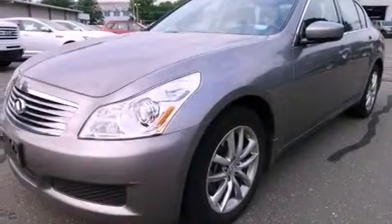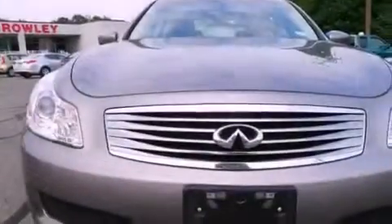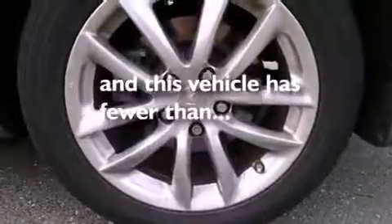The following features are also included: air conditioning, cruise control, full power accessories, a CD player, leather seats, performance tires, a security system, an anti-lock braking system, a rear window defroster, and this vehicle has fewer than 31,000 miles on the odometer.